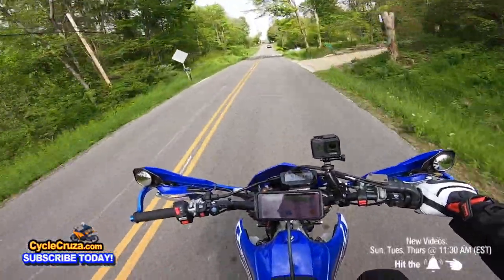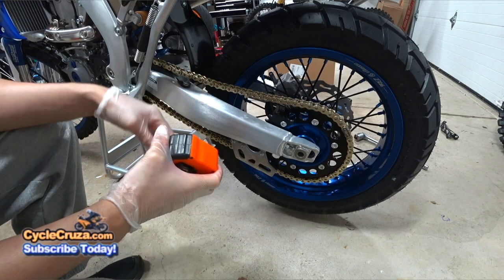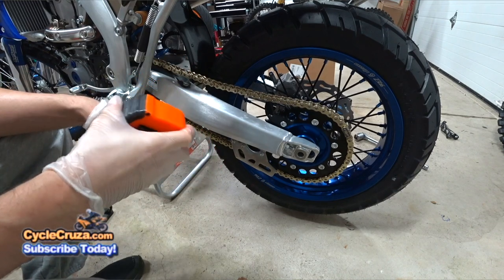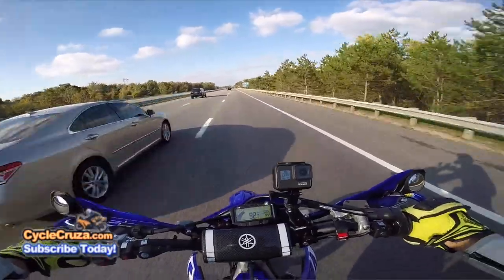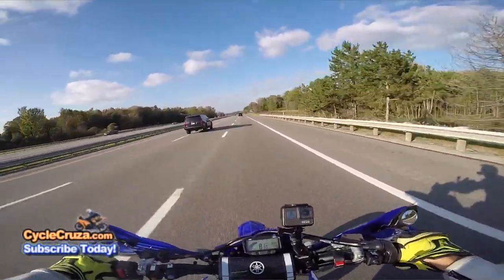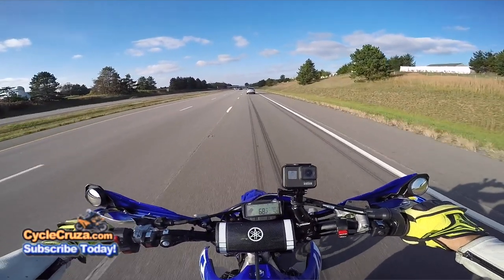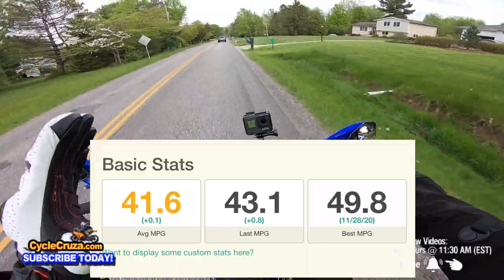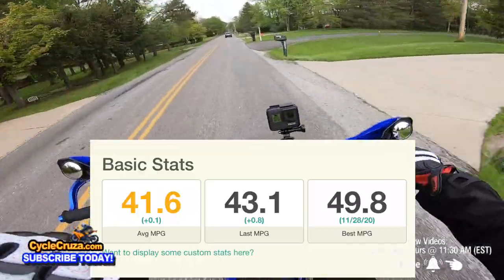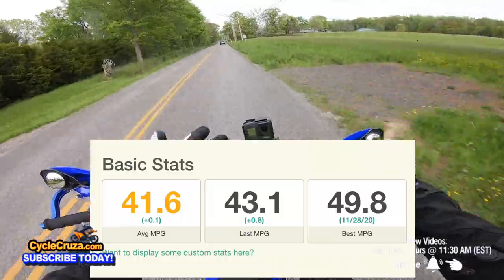The gearing I have on this bike is the stock 13-tooth counter sprocket up front and a 44-tooth rear sprocket — that is the perfect gear ratio for the streets. I can ride it on the highway without it whining and screaming, yet it still has a ton of bottom-end power. I can ride it off-road too, and I clocked the top speed on the highway at 105 miles per hour. As for fuel efficiency, I've averaged 41.6 miles per gallon using 93 octane; my best tank was 49.8 miles per gallon, so I'm averaging about 90 miles per tank.